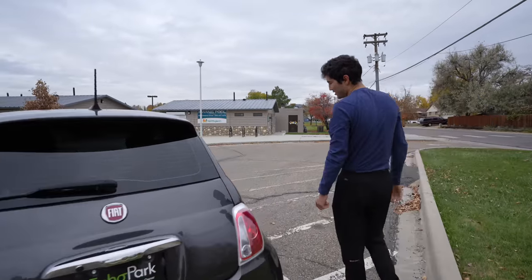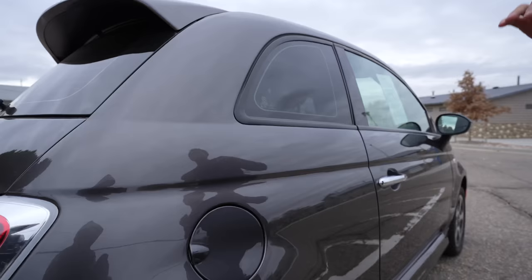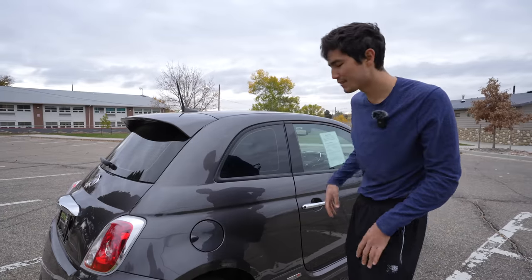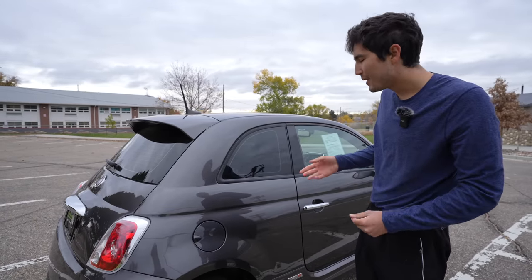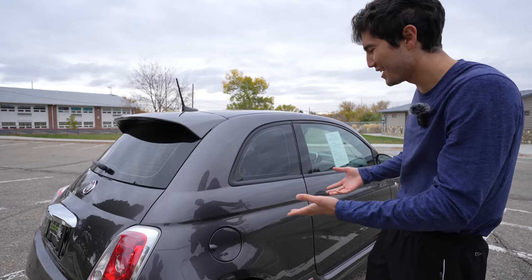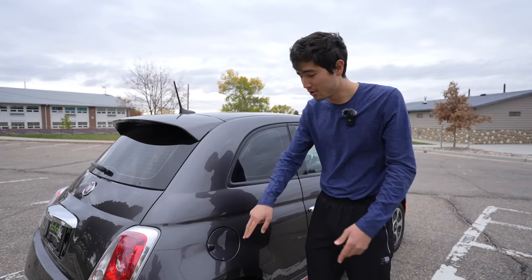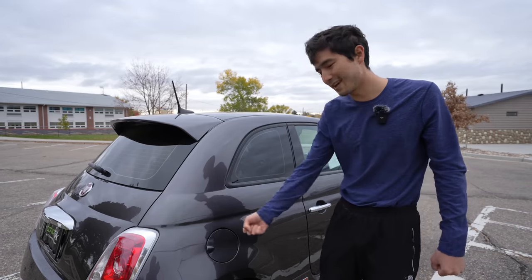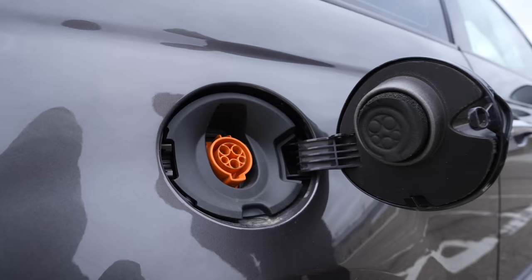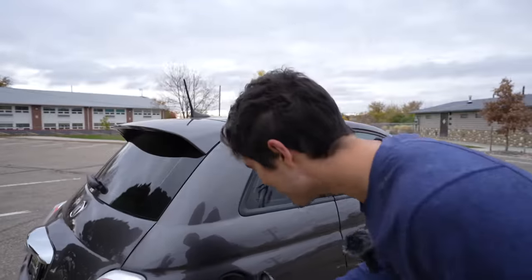Going around to the charge port — everyone always asks, is it a front or rear fuel door? In a lot of conversions it's usually the rear because that's where the gas cap was. But in this car it's not that much of an issue because it's not that big. With a lot of charging stations, you could back it in or pull it forward and probably still have clearance on the cord, because it's such a short car.